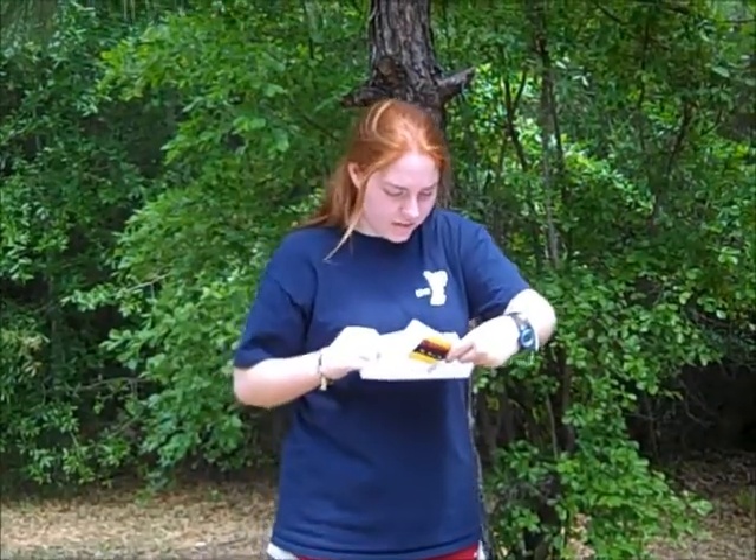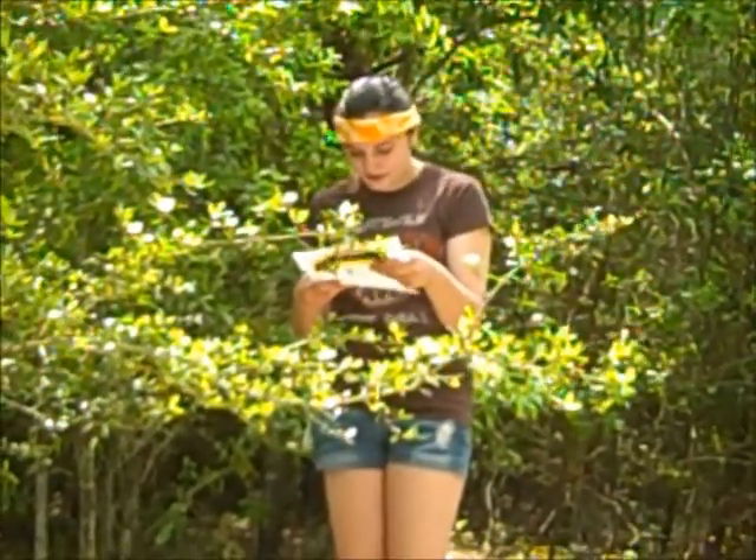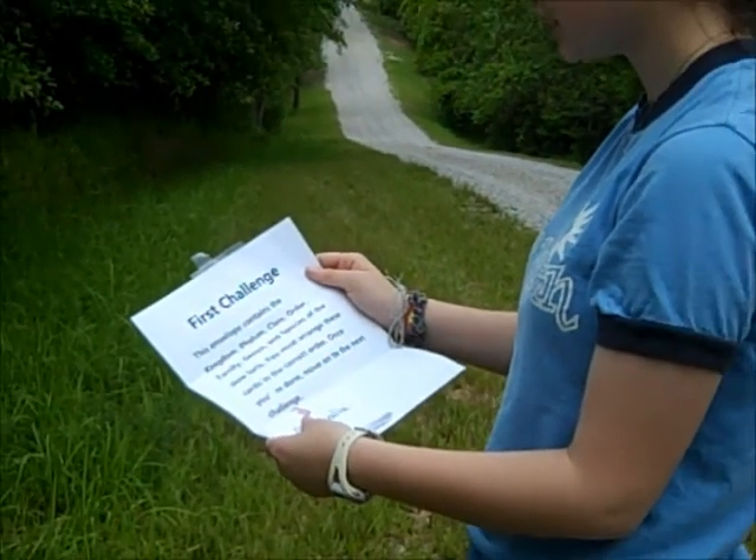This envelope contains the Kingdom, Phylum, Class, Order, Family, Genus, and Species of the Slow Loris. You must arrange these cards in the correct order. Once you're done, move on to the next challenge.